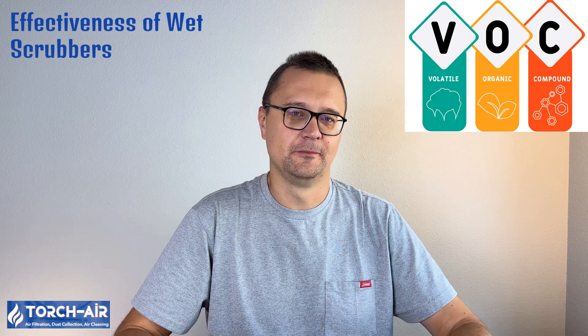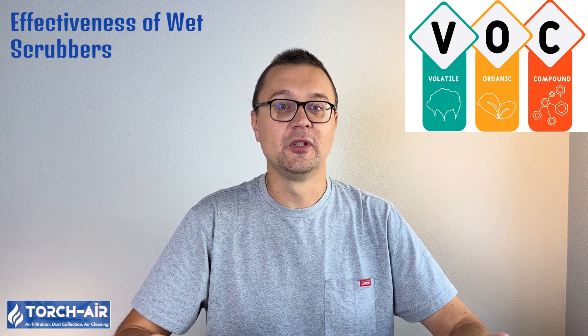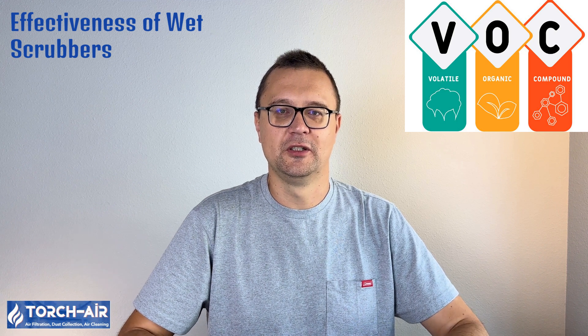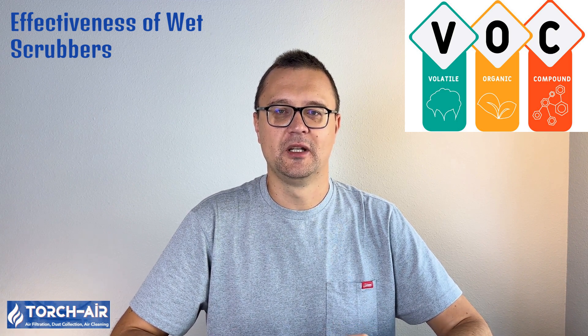Effectiveness of wet scrubbers: wet scrubbers are known for their high efficiency in VOC control. Their effectiveness depends on the contact time between the air and the scrubbing liquid, as well as the concentration of pollutants. Venturi scrubbers and packed bed scrubbers are particularly effective for industries dealing with a wide range of volatile organic compounds. Benefits include: high efficiency — wet scrubbers can remove up to 99% of pollutants depending on system design; versatility — they handle both soluble and insoluble VOCs effectively; simple operation — once set up, scrubbers are relatively easy to operate; environmental safety — no secondary pollutants are generated, making them environmentally friendly.